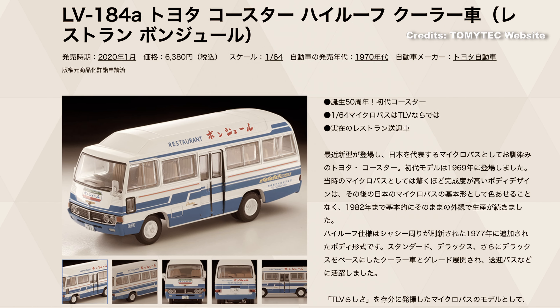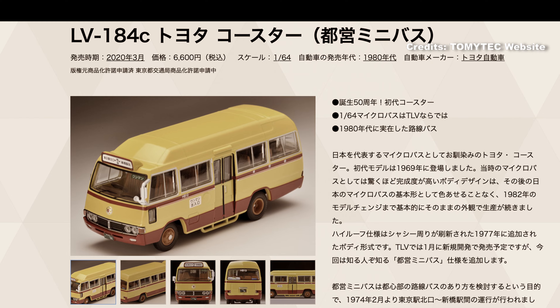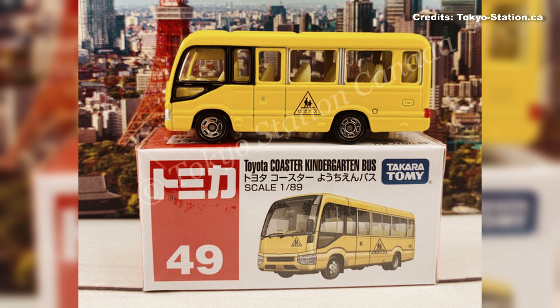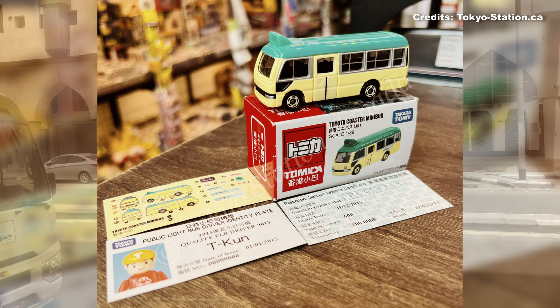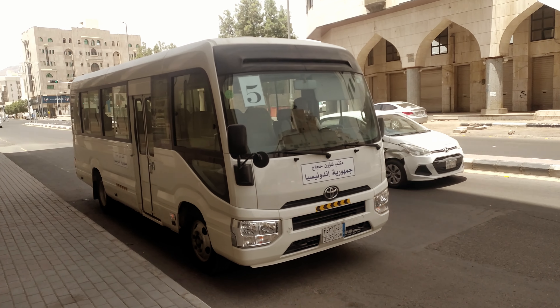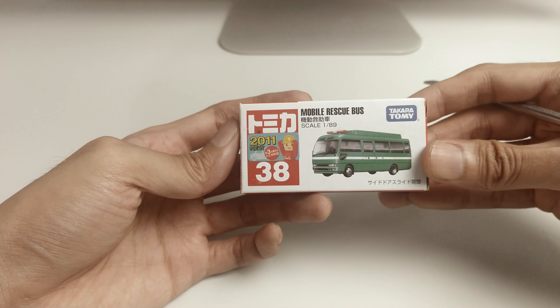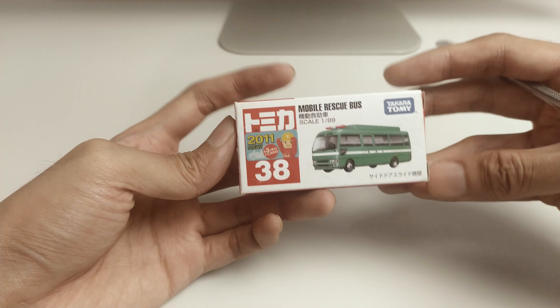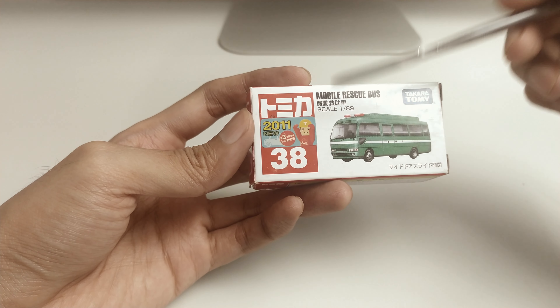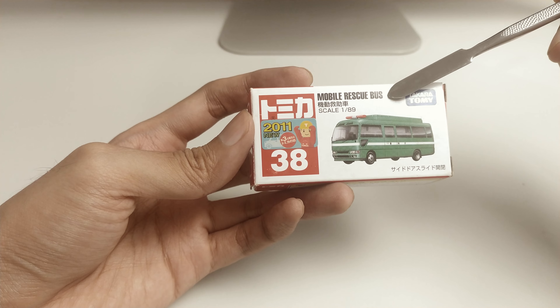Tomica Limited Vintage released the first generation Toyota Coasters, B10, and Tomica Regular released many versions of B70 Coasters. In Mecca, there are so many fourth generation coasters, B70. This Tomica Regular No. 38 is a B70 Toyota Coaster. This is the 2011 first day release edition, titled Mobile Rescue Bus.